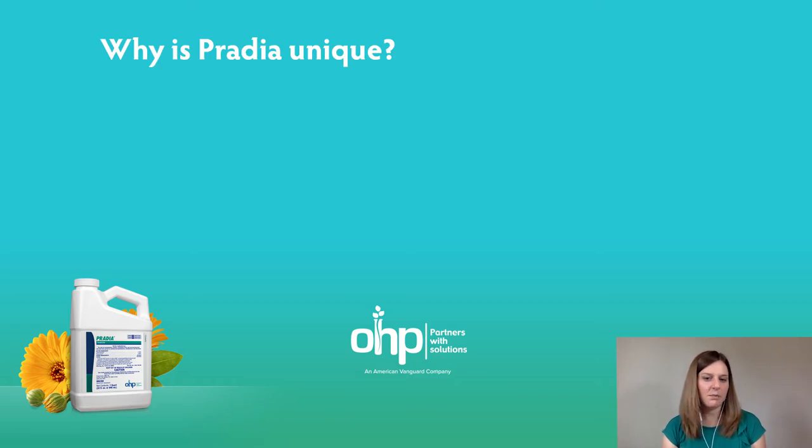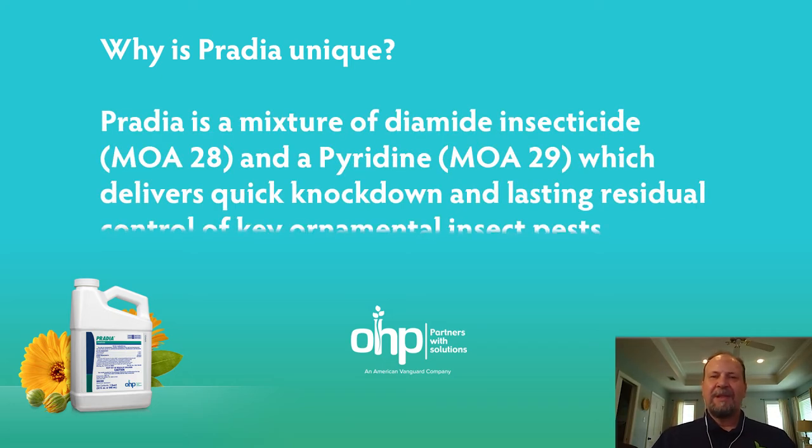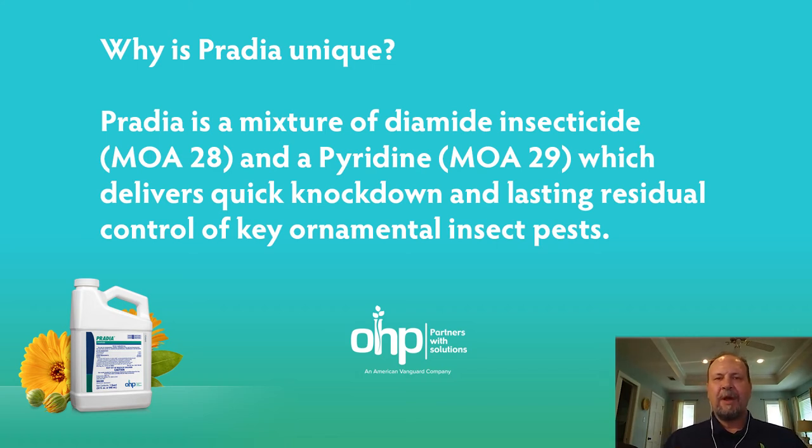And what is it exactly about Pratia that makes it unique? There are several things that are unique about Pratia. The first is a novel combination of two active ingredients. One is one of the new classes of insecticides — the diamides — that protects the plants on the outside against chewing insects but also against rasping insects like thrips. The other active ingredient protects the plant inside against sucking insects. Two selective insecticides combined give us a very broad spectrum of control. One provides quick knockdown and the other provides long-lasting residual control.